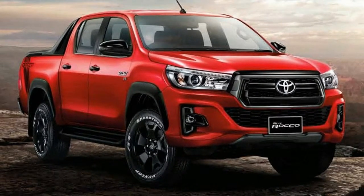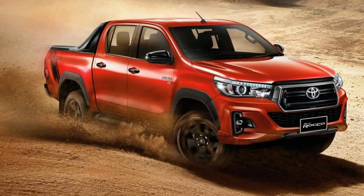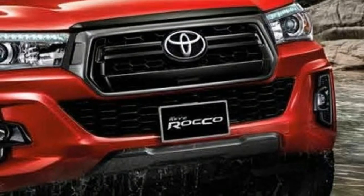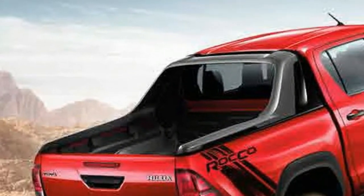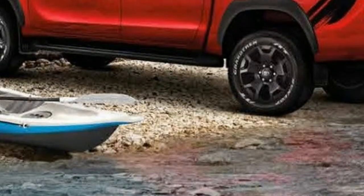Most of the changes have occurred at the front, where the fascia has received a hexagonal grille inspired by the U.S. Tacoma, but not as large. The fog lights are also new for 2018 and are surrounded by C-shaped chrome pieces of trim, hosted in a redesigned bumper featuring a revised configuration for the central air intake.